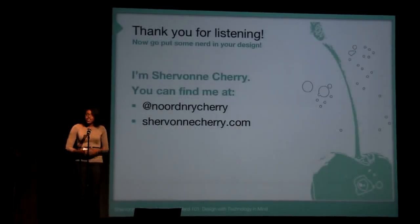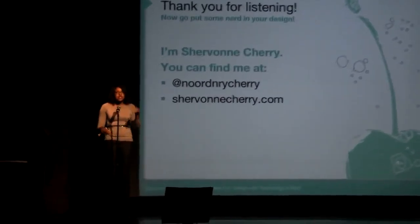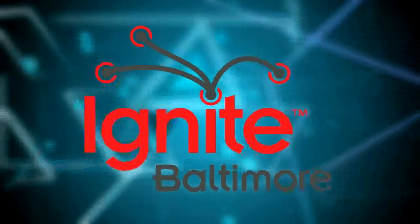I'm Siobhan Cherry — thank you for listening and for putting a little technology into your design. You can find me at NoOrdinaryCherry.com or SiobhanCherry.com. Thanks!